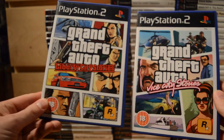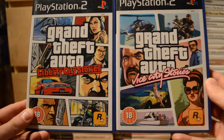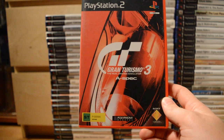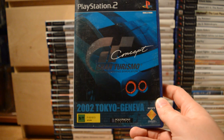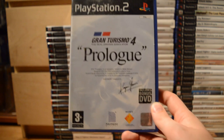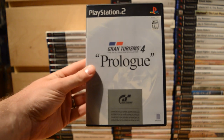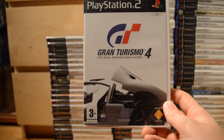Also a couple of ports from the PSP: GTA Liberty City Stories and Vice City Stories. Then some Gran Turismo games: Gran Turismo 3 A-Spec, Gran Turismo Concept Prologue Tokyo Geneva, Gran Turismo 4 Prologue — I also have a Japanese version of that — and the final release, Gran Turismo 4.